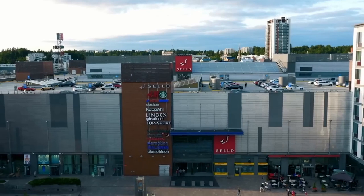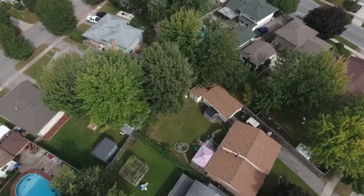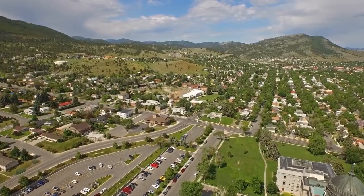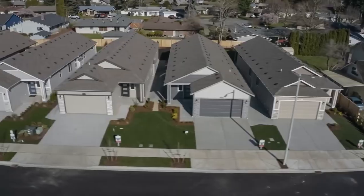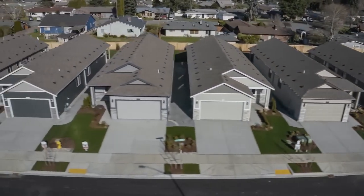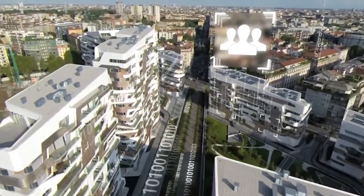The real estate landscape is experiencing a peculiar phenomenon — a hidden housing crash that's quietly reshaping the market. While superficial indicators suggest a minor cooling off, a deeper dive reveals a more alarming trend. This invisible decline in housing prices is not immediately apparent to the casual observer, but it's crucial for understanding the current state of the market.